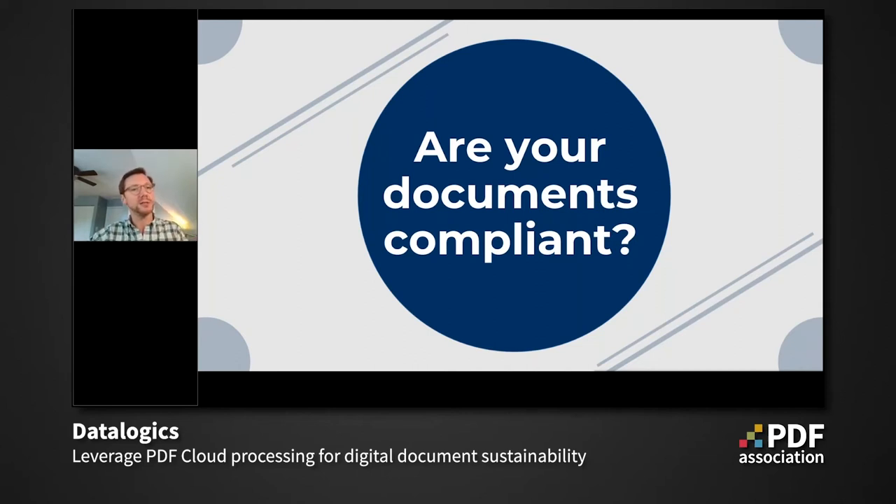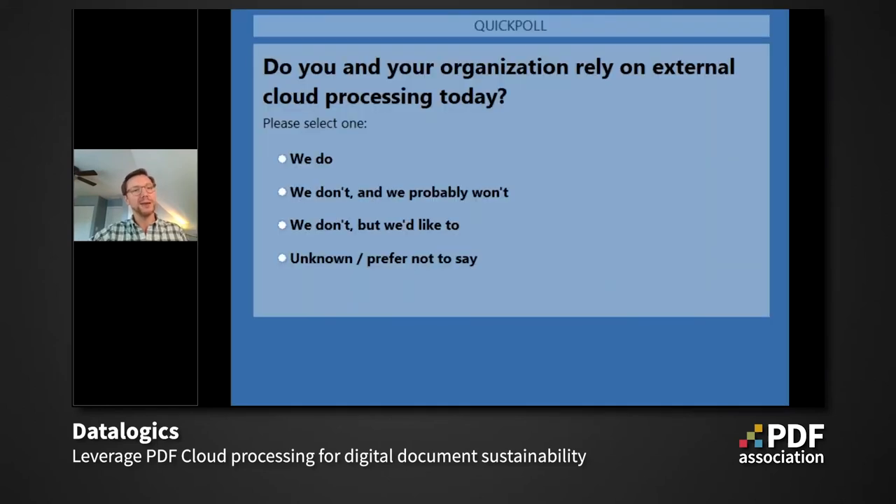This is actually a moment to tap Duff on the shoulder and ask him to pop up a poll really quick. We're talking about cloud momentum, so we're really interested in this: do you and your organization rely on external cloud processing today — that's processing in the cloud outside of your organization? If you could take a moment to complete that poll, that's really going to help us make sure we are delivering cloud solutions in meaningful ways. We truly appreciate your feedback.